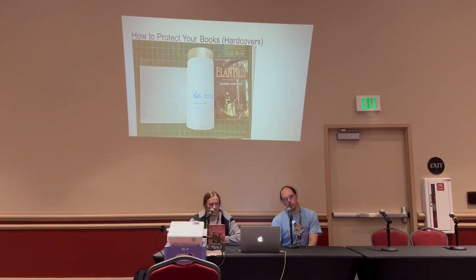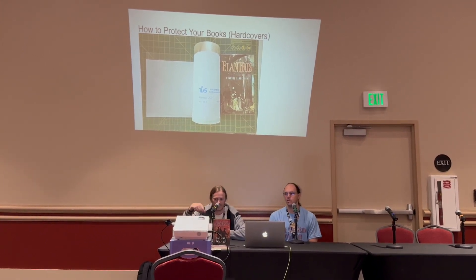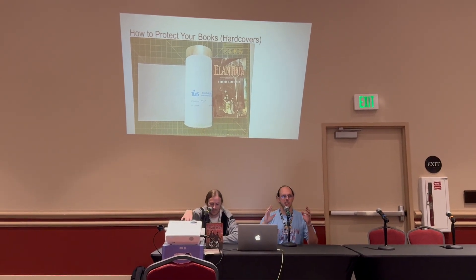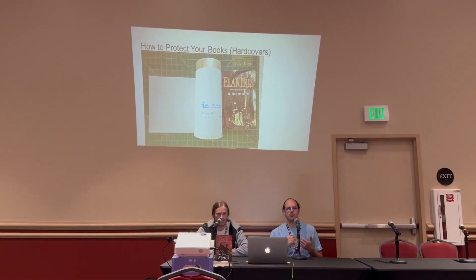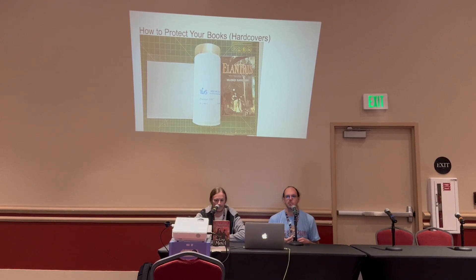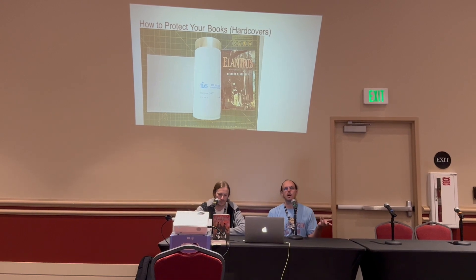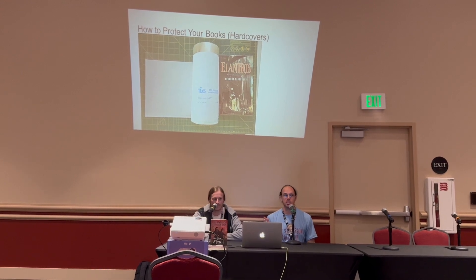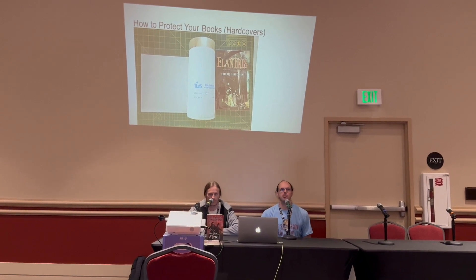Something you can do to protect your books is put a Brodark cover on your hardcover books — we've got one here that is essentially a little Mylar cover that goes over the dust jacket to keep the corners from getting torn, especially if you're packing it to take to a convention to get signed. Shameless plug: we as the Collectors Guild are offering Brodark covering as a service down in our booth. You can bring us your hardcover books — it doesn't even have to be a Brandon book — pay us a couple bucks and we will put the cover on for you.